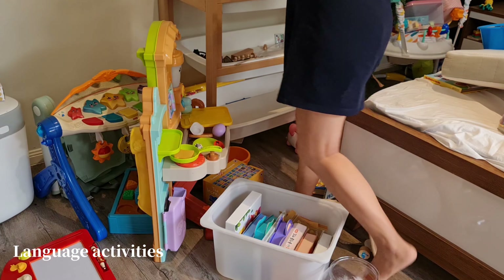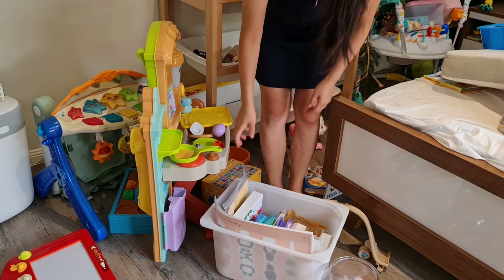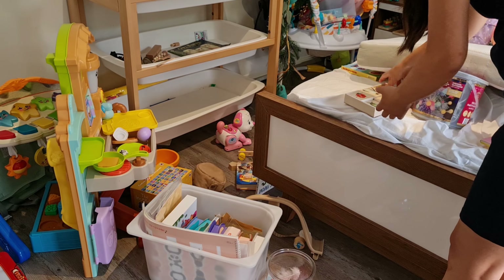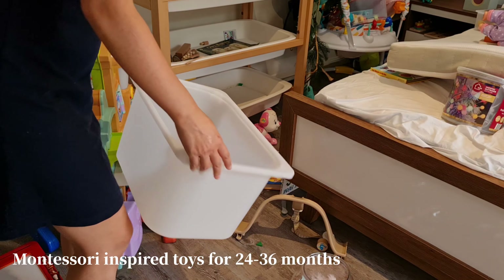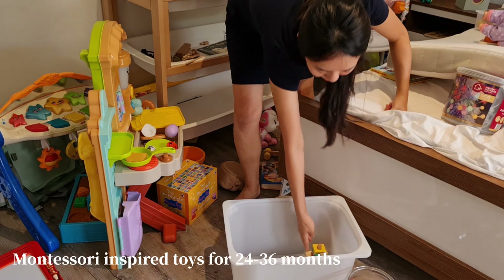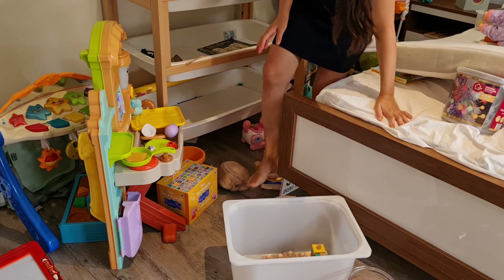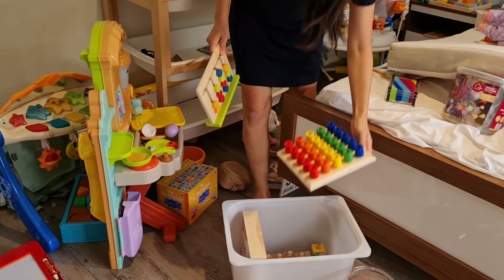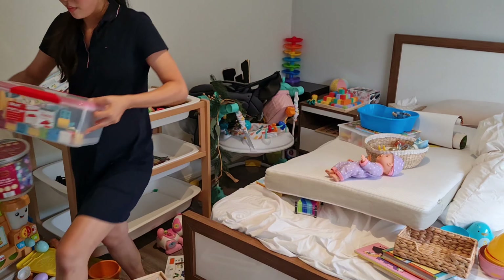These are all of our language activities — we have DIY matching cards, lots of flash cards both in Korean and English, and wooden matching cards. In this next bin we have Alina's Montessori-inspired wooden toys that she still loves to play with, but they are currently stored away because there are other toys she's more interested in, or because she's just had enough of them for a while.